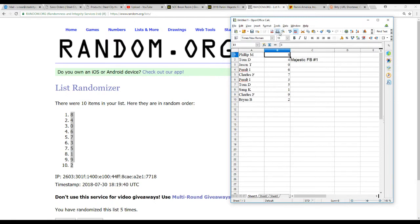Making it a little bigger so everybody can see: Philip M with eight, Tom D with four, Jason T with zero, Peralta I with six, Charles F with seven, Peralta I with three, Tom D with five, Sang K with one, Charles F with nine, and Brian B with two.